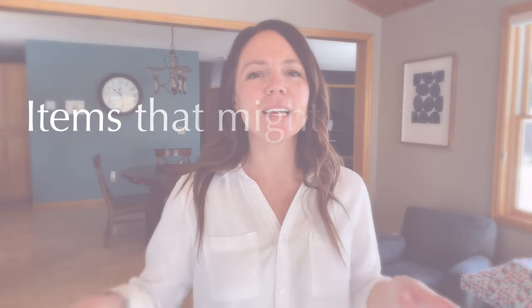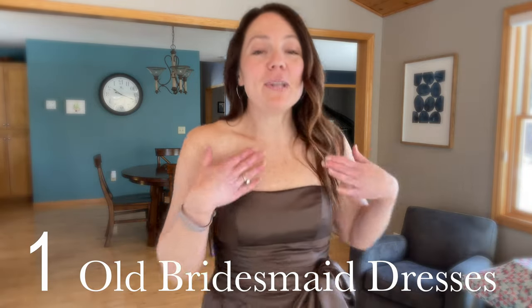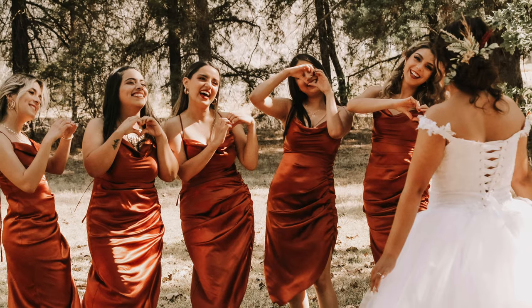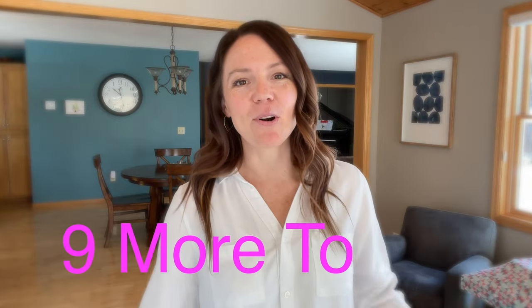Number one on our list of items that might be hiding in your closet is old bridesmaid dresses. This one is your classic 2008 style — I'll never wear this again. These bridesmaid dresses are poofy and they take up a lot of real estate in your closet, so let's just gather them up and donate them. That's number one and we've got nine more to go.